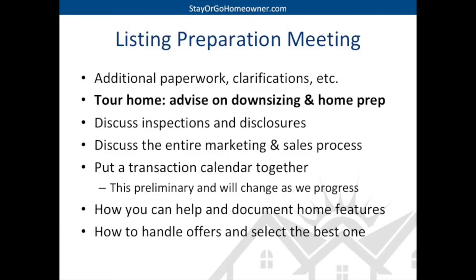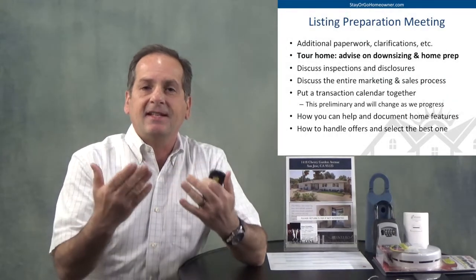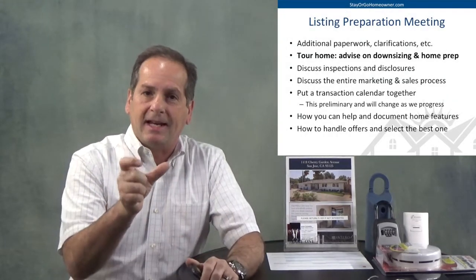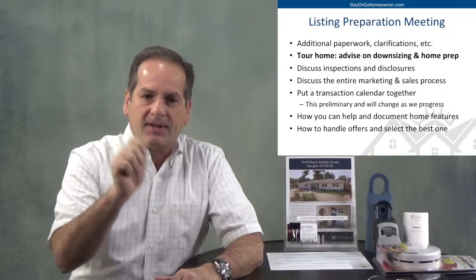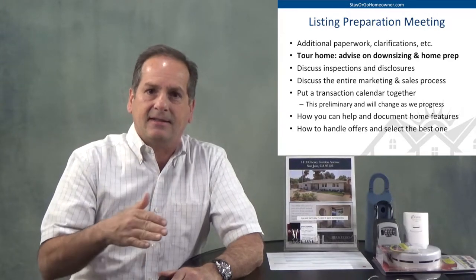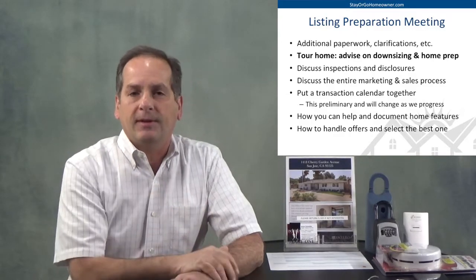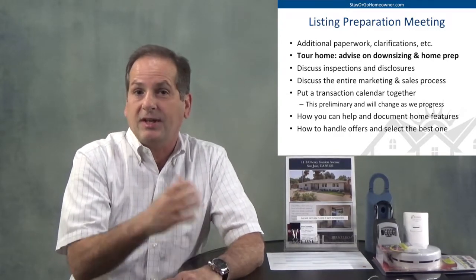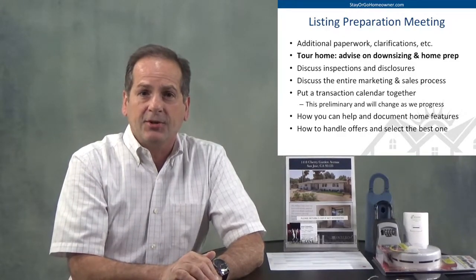You can also start thinking about all of the features, benefits, and things that you love about your home. We're going to take that information and put it on the flyer. Think about the kinds of appliances, when you did some upgrades — tell us about your home, what makes you fall in love with it so that we can market those to the buyers. And in the end we'll talk about how we're going to handle offers, select the best one, and so on. There's a lot to talk about.